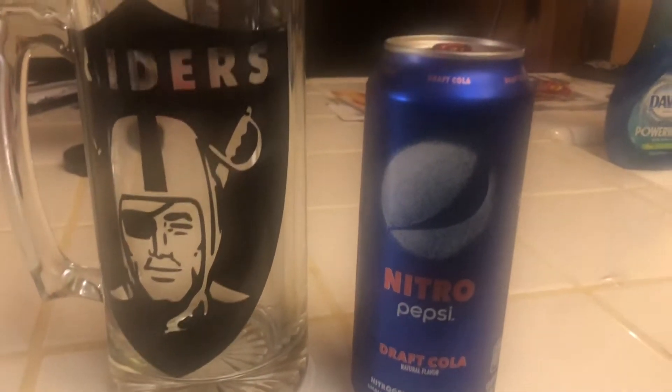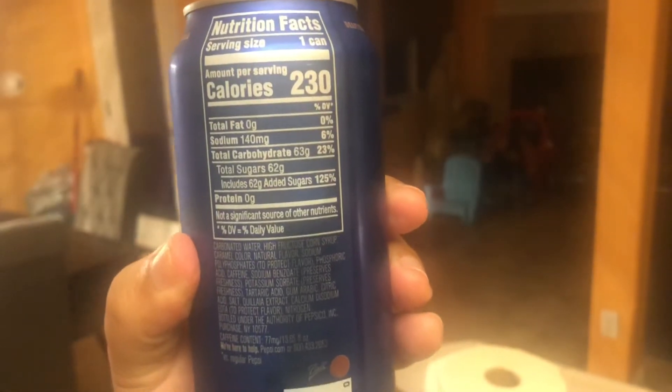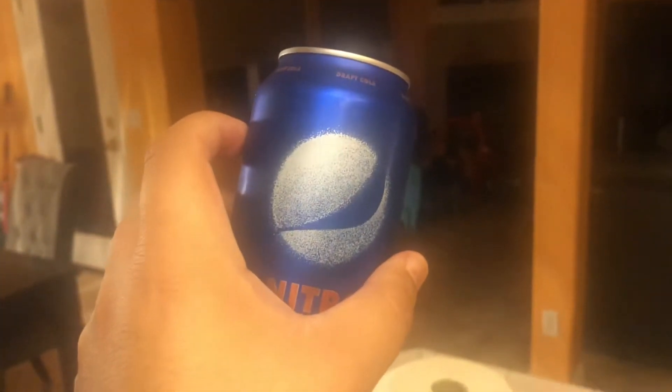I'm absolutely looking forward to this — the can is actually really cool presentation-wise. It's a pretty cool can. So here's the nitrogen-infused Pepsi: 230 calories, 62 grams of sugar. Let's crack this baby open.